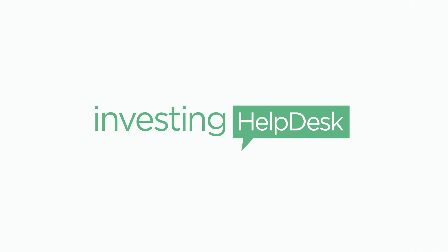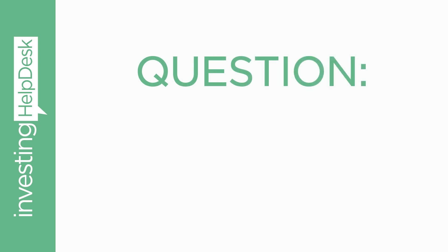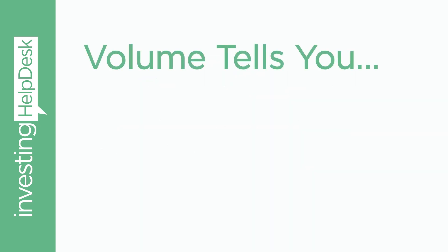At InvestingHelpDesk.com, I've created this website so I can share with you some common questions that people ask me. And this week's question is: how can you tell when volume is drying up for a breakout or a breakdown? So it's more of a technical analysis question. Before I share with you some examples on the charts, let's take a look at what volume tells you.